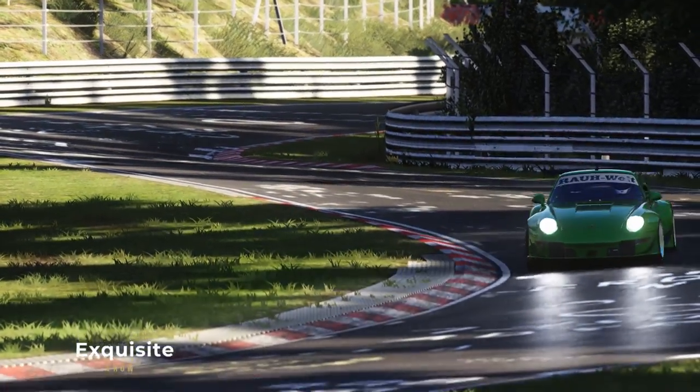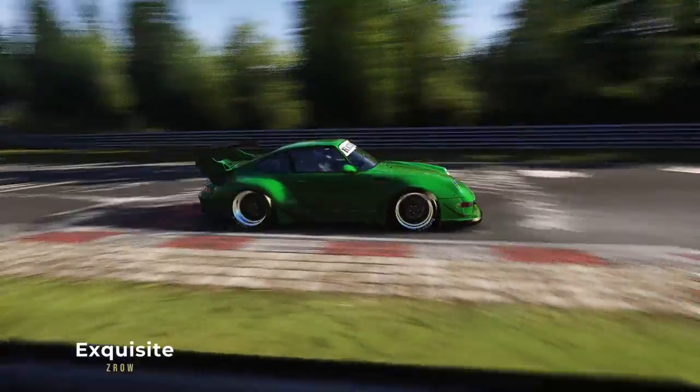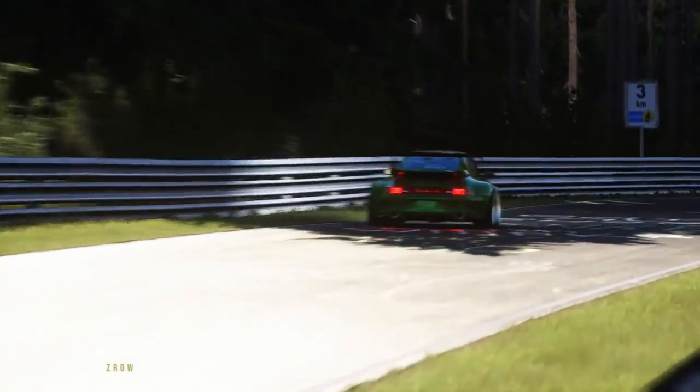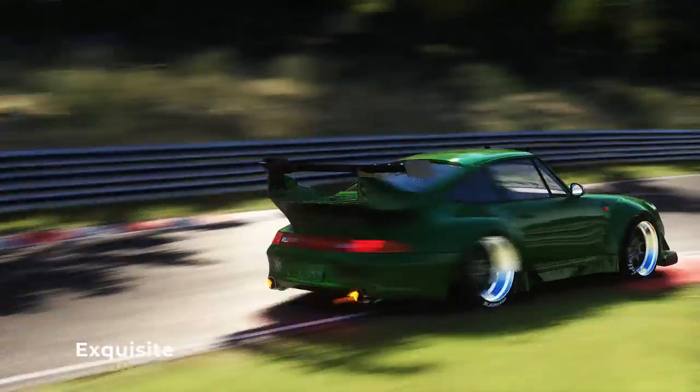Let's start with the Exquisite post-processing filter. As you can see, this one is pretty bright and reflections are definitely bumped up. It is quite contrasty and the colors are vivid. I like this one especially for photos.